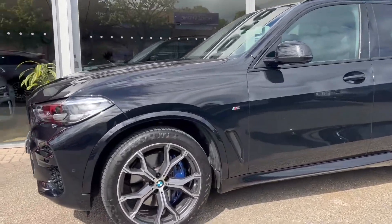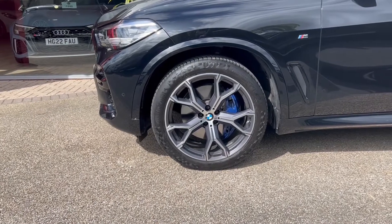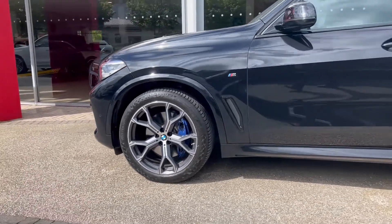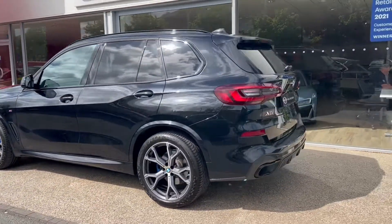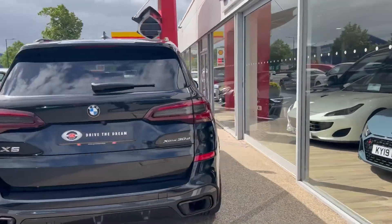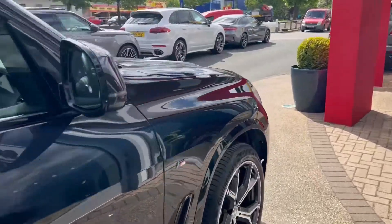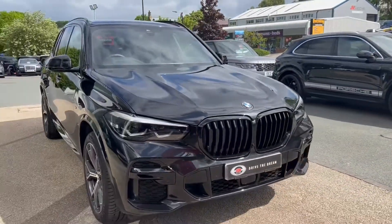As we come around the side you can see the 21 inch alloy wheels, we've got the blue brake calipers on there. The tyres are part of our check-off process and will have been checked to make sure there's plenty of tread left on them. Coming alongside we'll see the electric folding wing mirrors and the privacy glass to the rear and back windows. Coming down the opposite side, we'll see the great condition that the black paint is in as it picks up the reflections from the showroom windows.